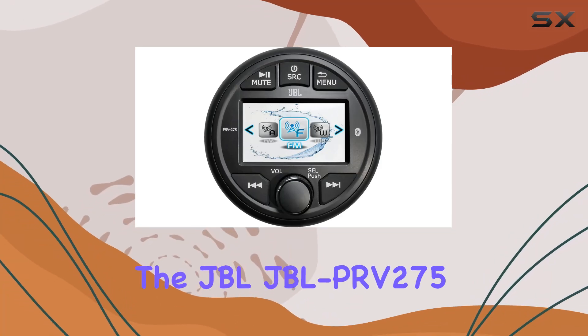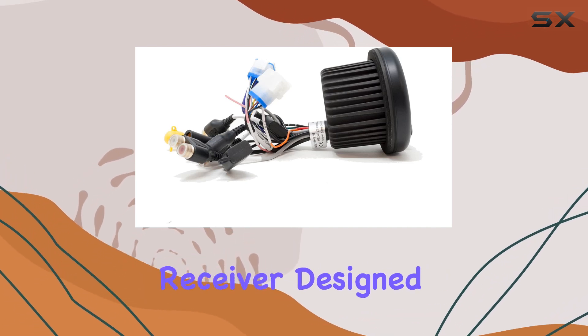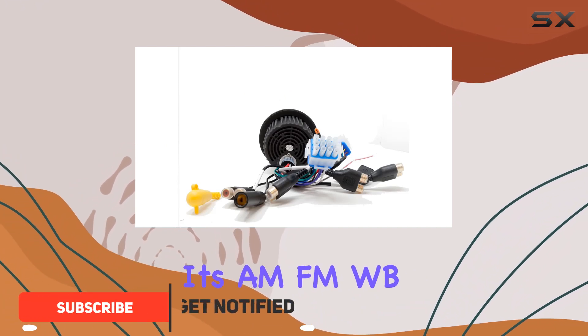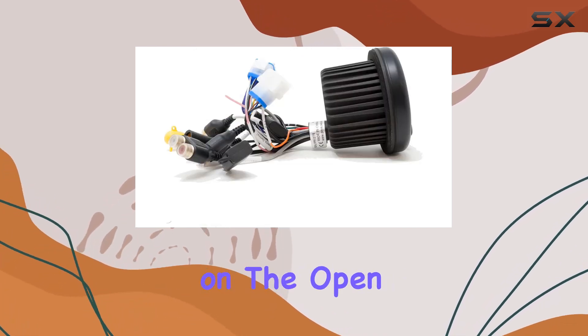Today, we're diving into the JBL PRV275, a versatile marine digital receiver designed for boating enthusiasts. This unit packs a punch with its AM, FM, and WB radio capabilities, ensuring you stay connected to your favorite stations even on the open water.